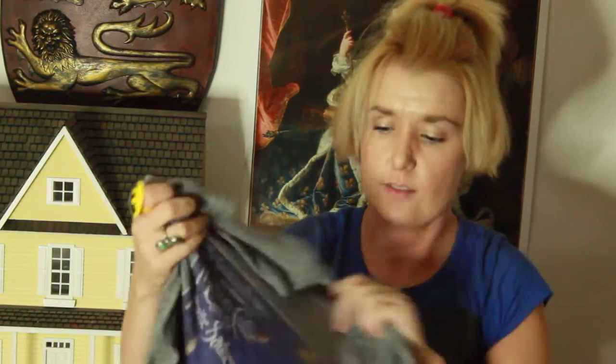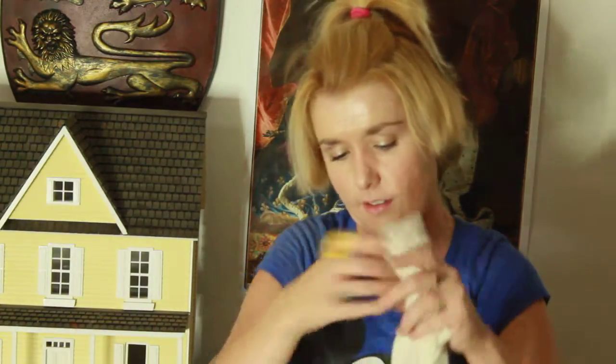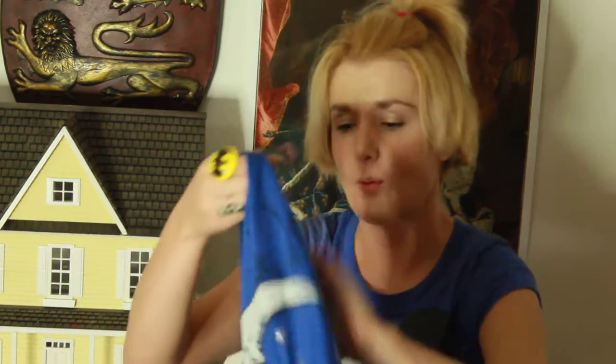I got this Smashing Pumpkins top from Amazon. Then I got this Beauty and the Beast top from Macy's — it's cute. Then I got this Alice in Wonderland top from Macy's — it's cute.